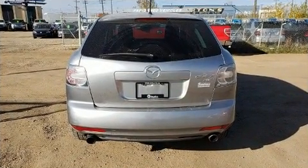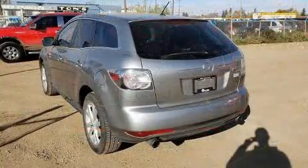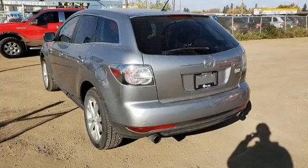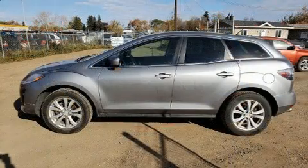All of the premium features expected of a Mazda are offered, including front fog lights, power door mirrors and heated door mirrors, rain-sensing wipers, remote keyless entry, and cruise control.